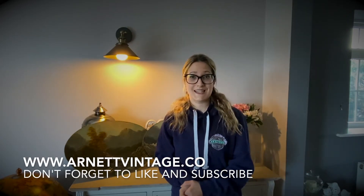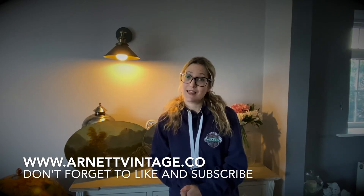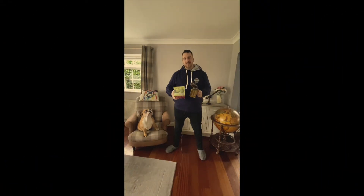So if you like what you see please subscribe, like us and get in touch with us. Our email is hello at arnetvintage.co and we'd love to hear from you.